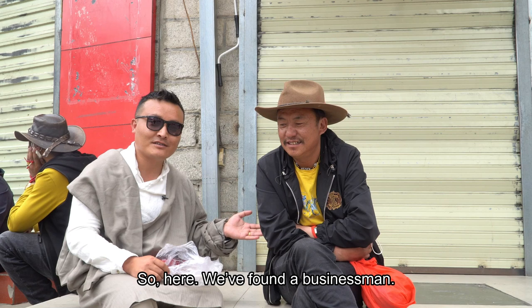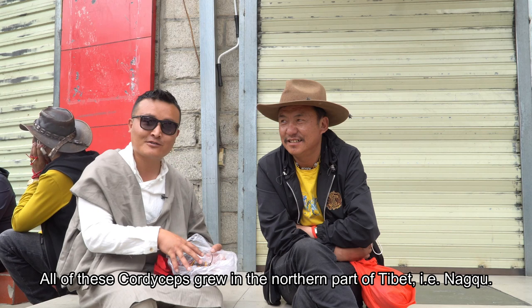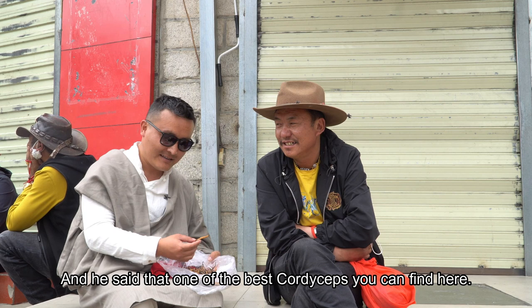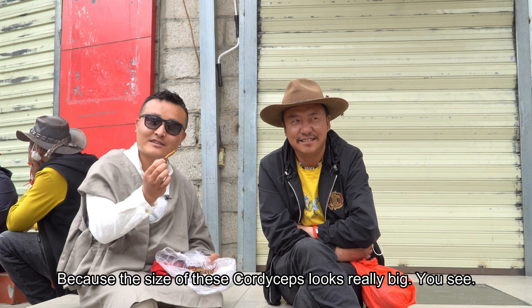We found a businessman here who lives by selling cordyceps. All those cordyceps were grown in the northern part of Tibet called Nakchu, and he is also from Nakchu. His name is Ganse. He says these are some of the best cordyceps you can find here, because the size of them is pretty big.